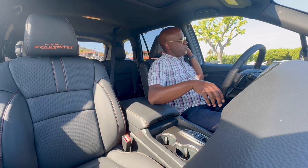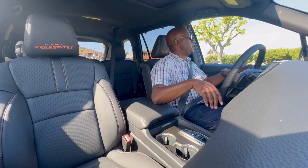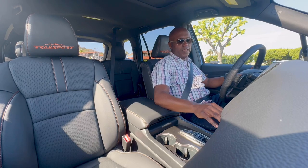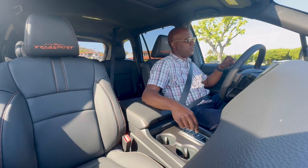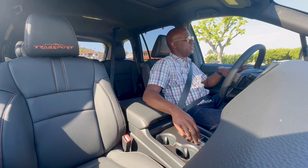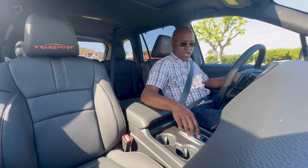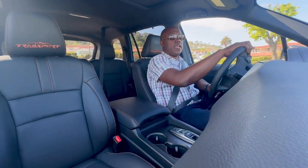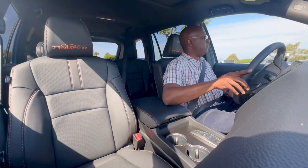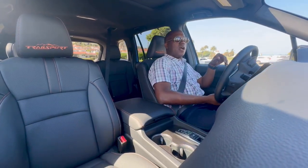Here we are inside the Passport Trail Sport — we're going to take this thing for a drive now. It still has a manual parking brake, which is a bit old school. Some of the newer models have an electronic parking brake. It has the nine-speed transmission with this push button style gear selector, so I'll put it in D and take it for a drive. The 3.5-liter V6 engine with 280 horsepower is really good power — for daily driving, merging on freeways, passing, it's a really, really good powertrain.